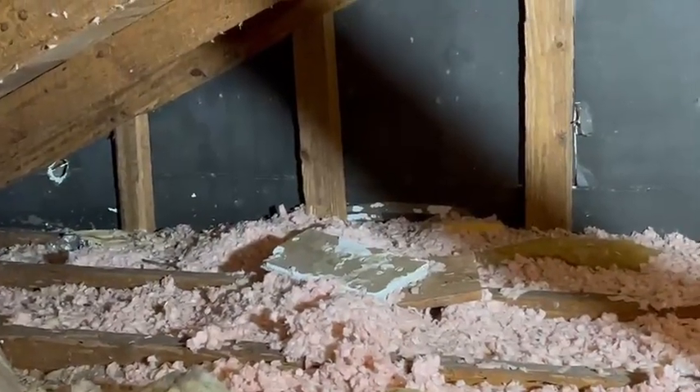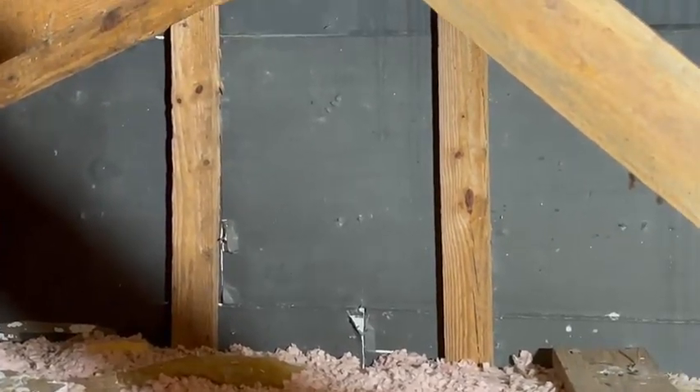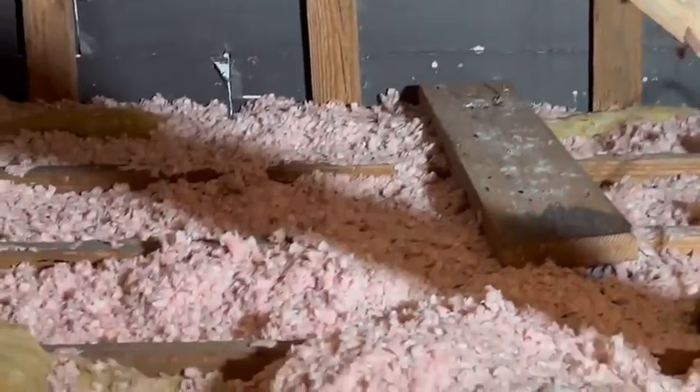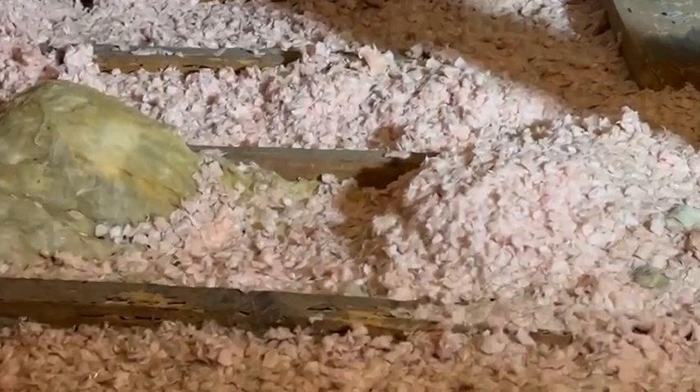There were some small openings in the siding and once we got up into this attic space we also saw very extensive drywood termite damage. There's also subterranean termite damage in the home as well.